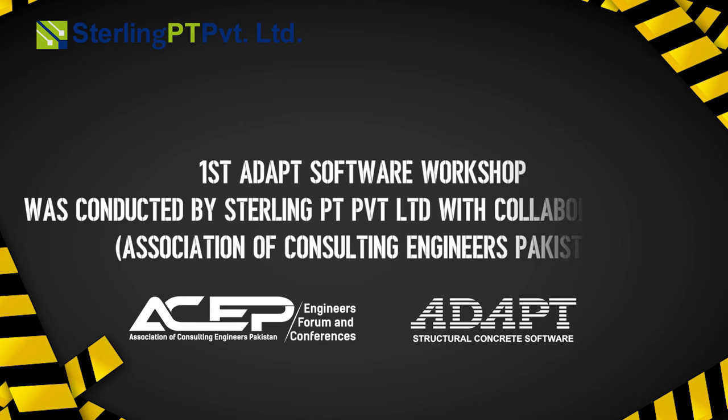Sterling PT Private Limited has the prestige of organizing Pakistan's first-ever ADAPT Software Workshop, in collaboration with the Association of Consulting Engineers Pakistan.